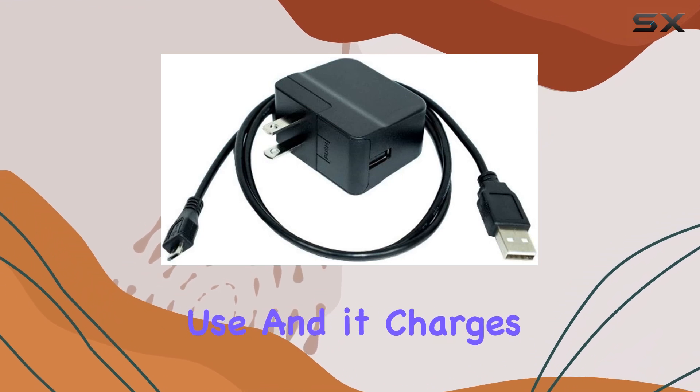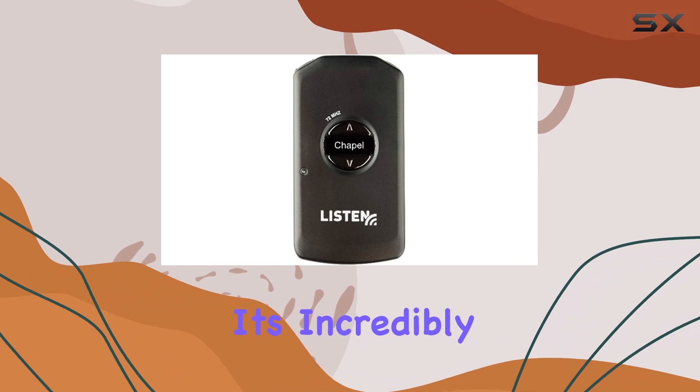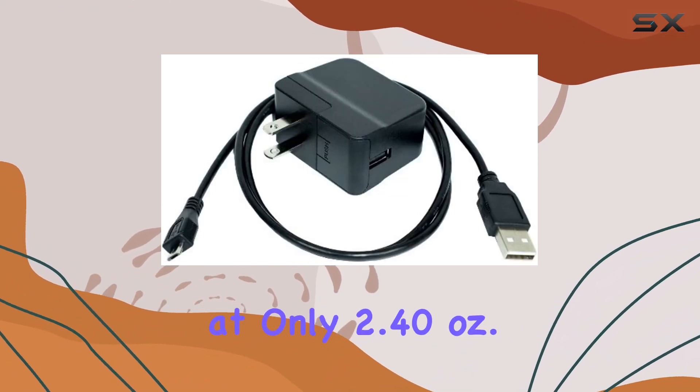In terms of battery life, you get eight hours of continuous use and it charges fully in just 2.5 hours. It's also incredibly lightweight, weighing in at only 2.40 ounces.